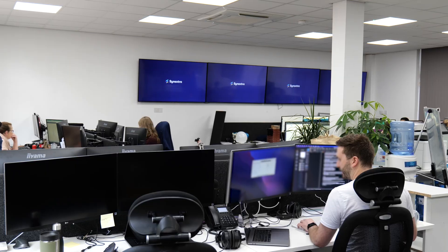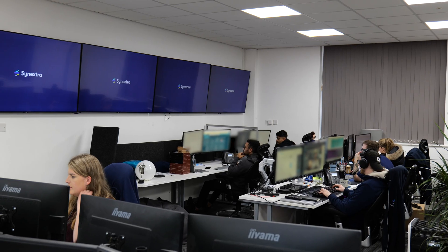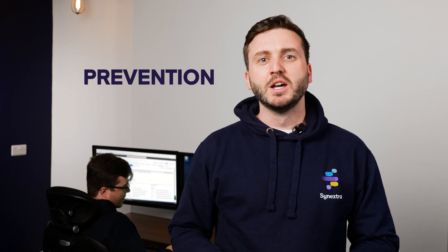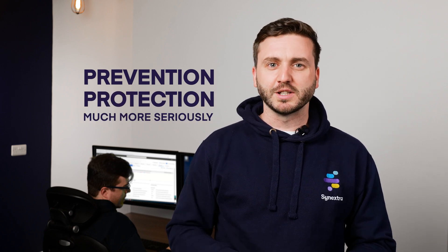Today we're going to go through the key points of a SOC response, concentrating on the first five hours of a ransomware attack. With ransomware attacks becoming a big concern for companies, notably over the last 10 years, organizations are taking prevention and protection much more seriously. That's where SOC comes in — Security Operations Center, also referred to as SOC.